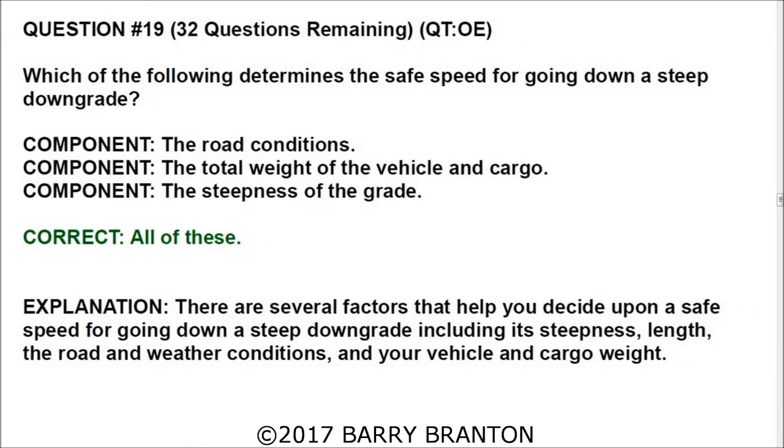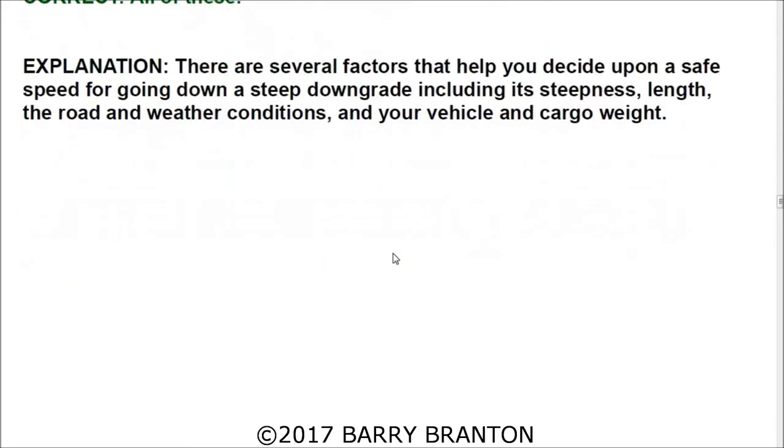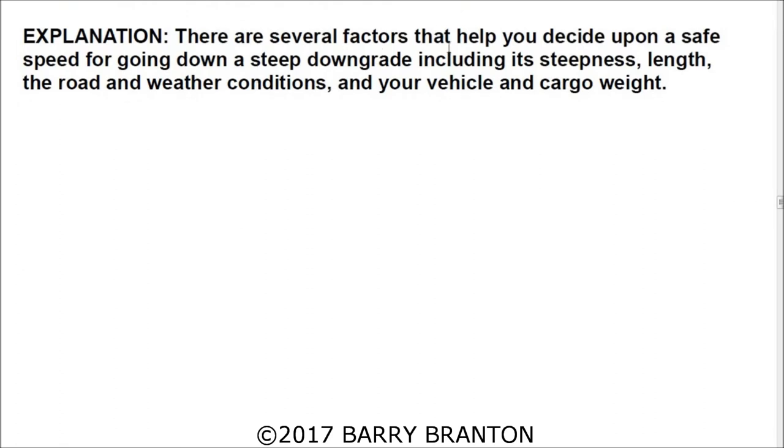Question number nineteen: Which of the following determines the safe speed for going down a steep downgrade? The correct answers are: the speed, road conditions, the total weight of the vehicle and cargo, and the steepness of the grade. There are several factors that help you decide upon a safe speed, including the grade's steepness, its length, road and weather conditions, and your vehicle and cargo weight.